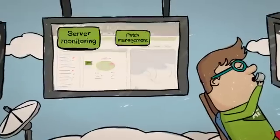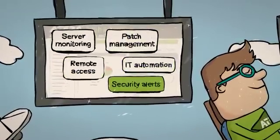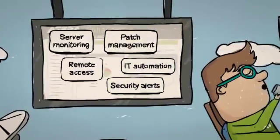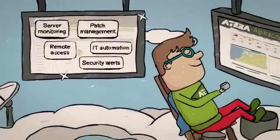A robust set of tools and features such as server monitoring, patch management, remote access, IT automation, security alerts and reporting options helps you optimize your customers' service levels while improving your own productivity and reducing costs.